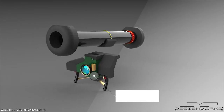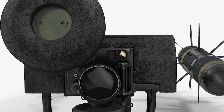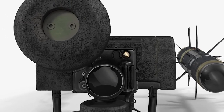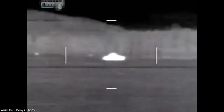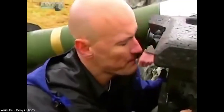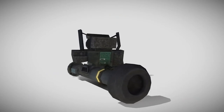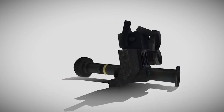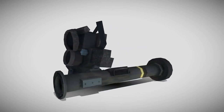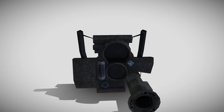The entire Javelin system consists of two components: the command launch unit and the expendable missile. The command launch unit is used for target acquisition and identification. The search process is carried out using either the day or night channel, after which the shooter switches to the missile guidance system for target tracking. Regardless of the time of day, the night channel is the primary mode of operation, displaying the image using a thermal imager.